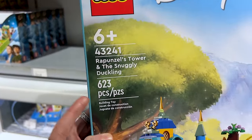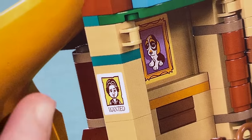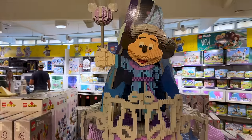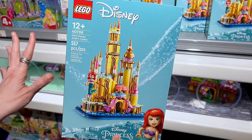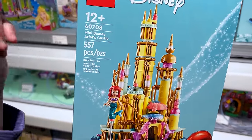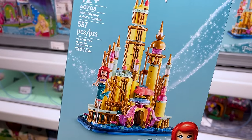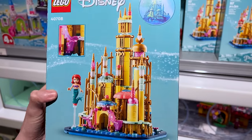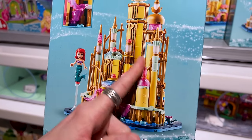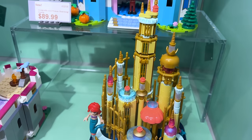It even has her painting — they never get his nose right! There's also the mini Disney Ariel's Castle: 557 pieces for ages 12 and up. It looks like just the outer castle exterior, which is really cool. It's $40. And there's Cinderella and Prince Charming Castle for $90, with Prince Charming in the center with his sword, the clock, and the evil stepmother.